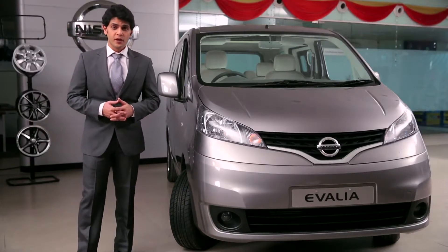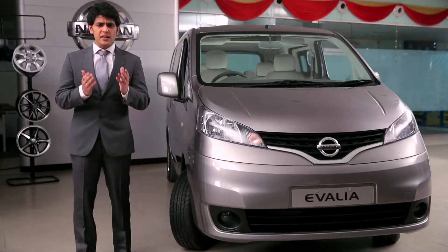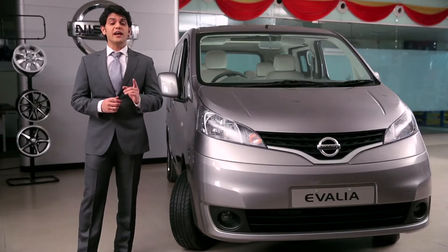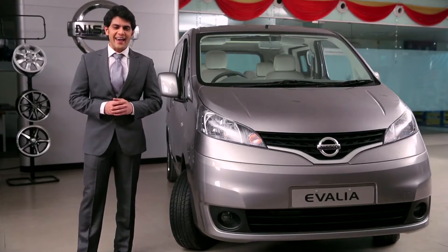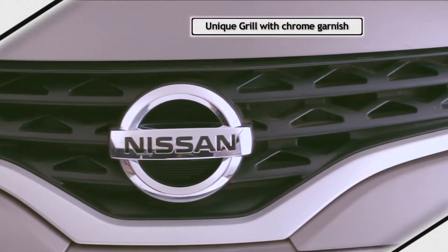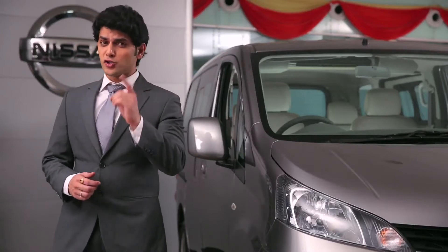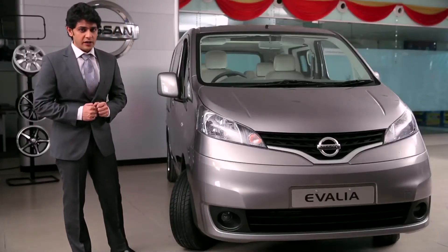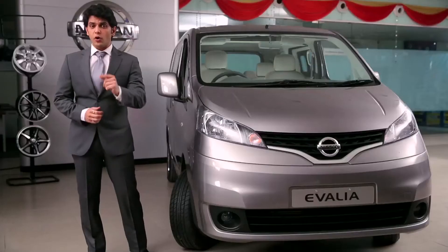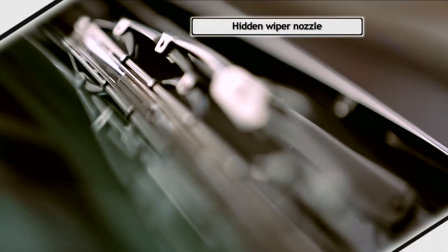Nissan is known worldwide for its innovation. With Ivalia, Nissan has again proved its mettle to create a world-class urban-class utility vehicle. With a presence in over 32 countries, Nissan Ivalia combines the highest fuel efficiency of 19.3 km per litre, sedan-like drivability, and a spacious cabin. The Ivalia has an exquisite and aerodynamic frontal design. The unique grille with chrome garnish flows seamlessly into the slimline wrap-around headlights, and the Ivalia looks great in the front three-quarter view.